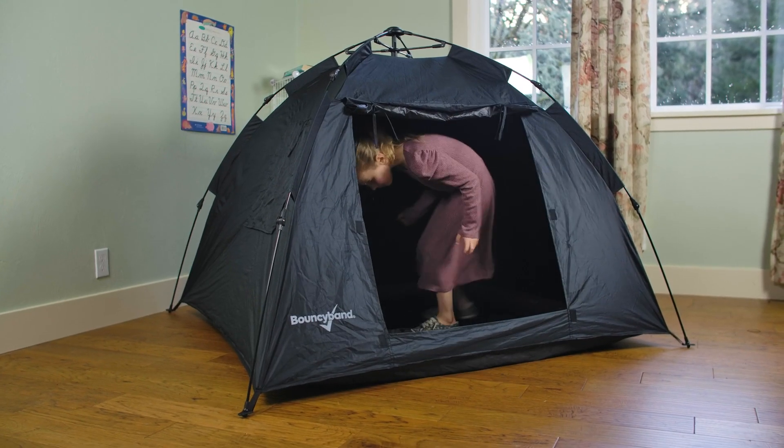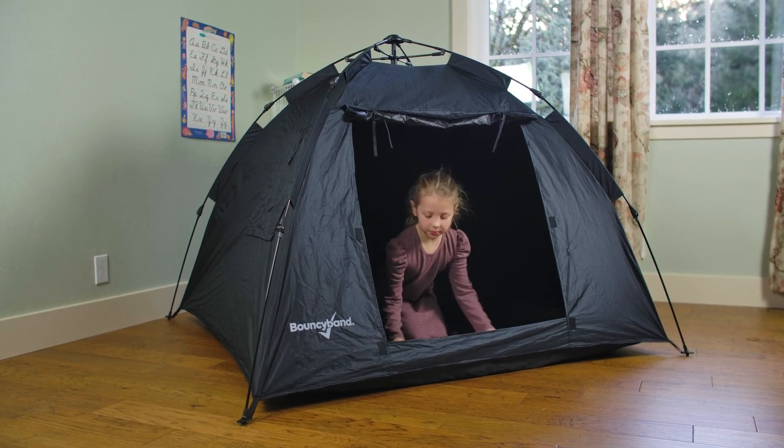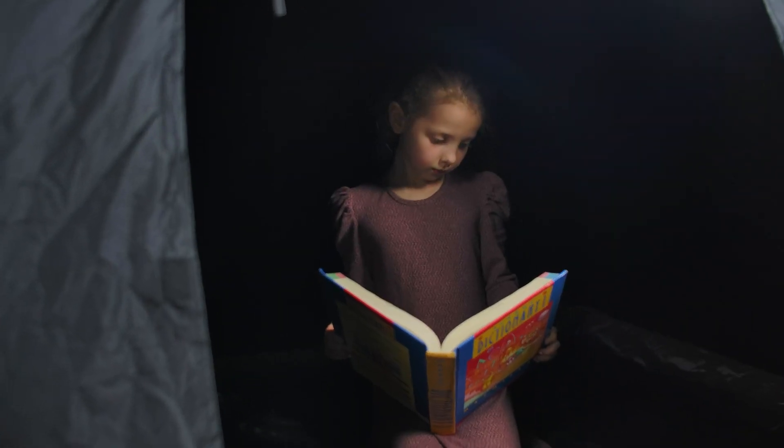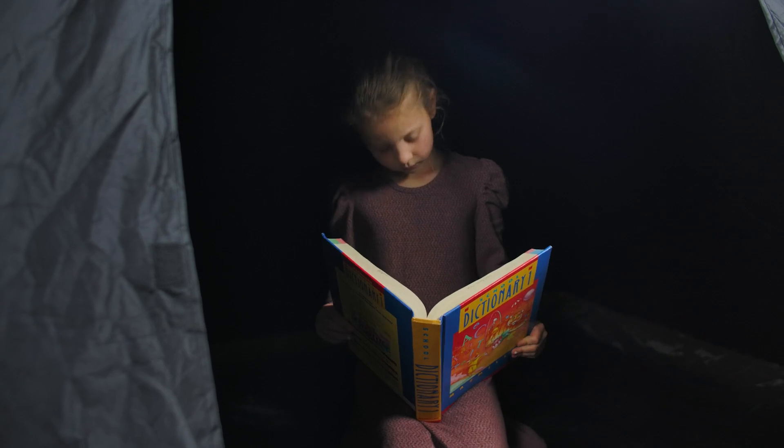Create a distraction-free mini sensory room for kids who become overwhelmed by sensory stimuli. The den is designed to be a quiet, dark cool-down spot for children to relax.